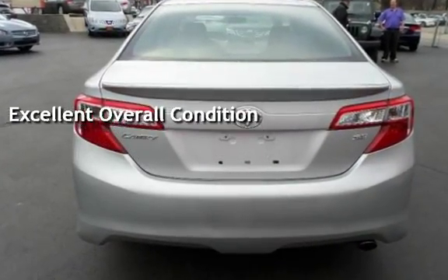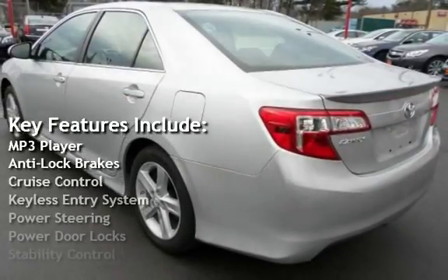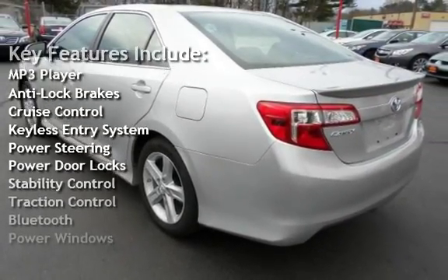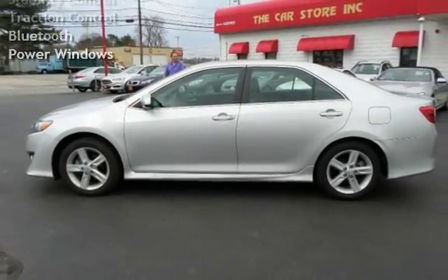Key features include MP3 player, anti-lock brakes, cruise control, keyless entry, power steering, power door locks, stability control, traction control, Bluetooth, and power windows. The Toyota Camry SE.